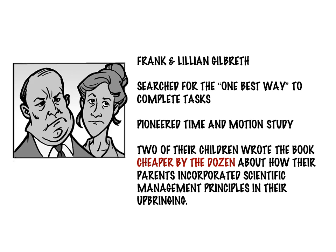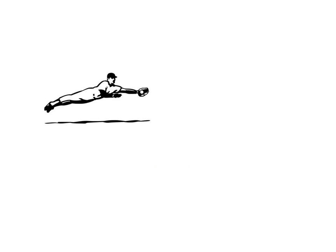Their studies involved many elements of life and work. In one study, the Gilbreths examined if it was efficient for baseball players to try and steal second base. At that time, they concluded that it rarely made sense because, even with an eight-foot lead, only athletes with world-class speed could be successful.